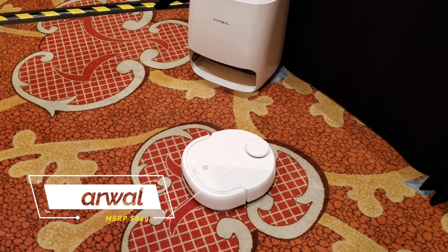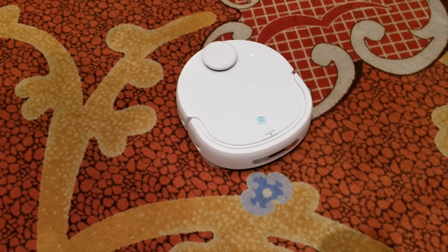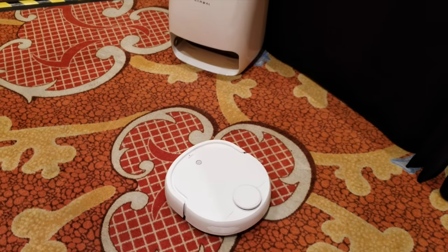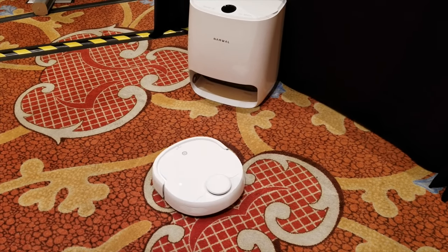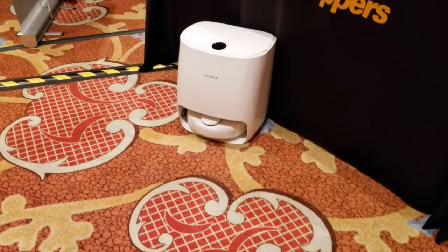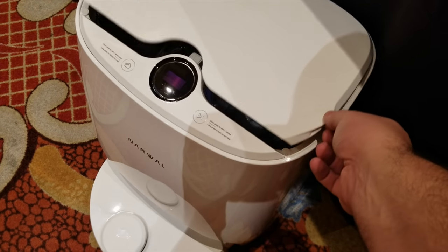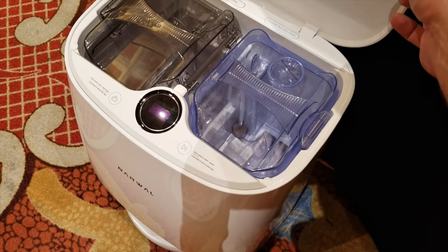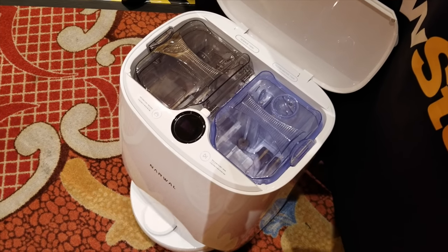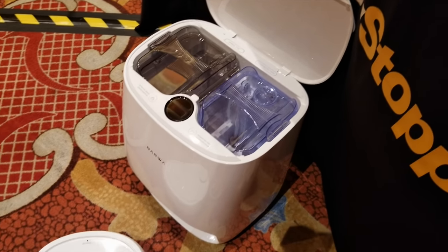Looking at floors, there are a lot of different robot vacuums and mops on the market and I think in 2020 there's going to be a lot more. At CES I checked out the Narwal, which claims to be the world's first self-cleaning robot vacuum and mop. It's a two-in-one system with deep cleaning, smart mapping, and navigation. What's really cool is the base has a clean water tank and a dirty water tank so you don't need to change it that often. It has raised over a million dollars on Indiegogo.